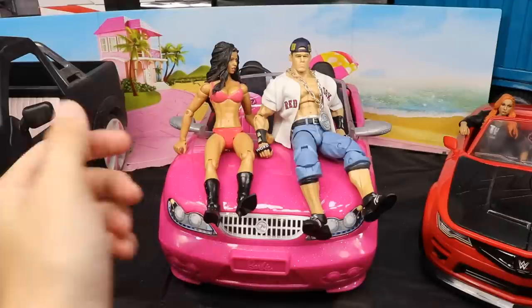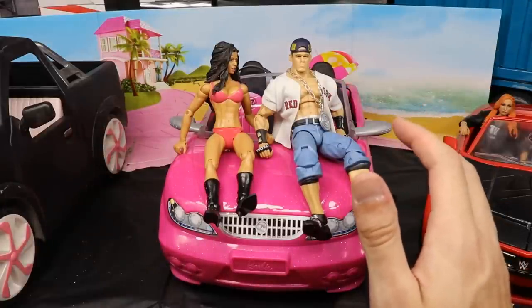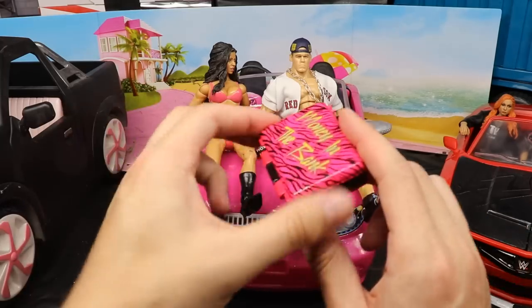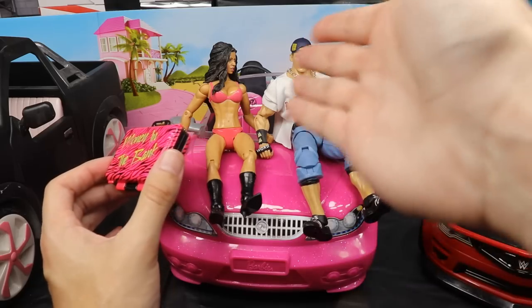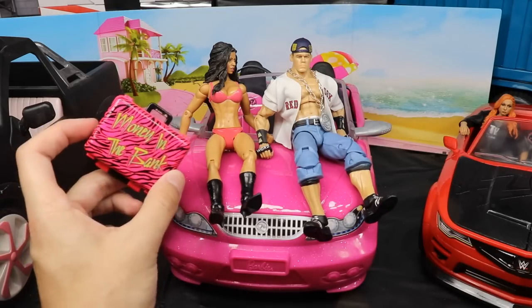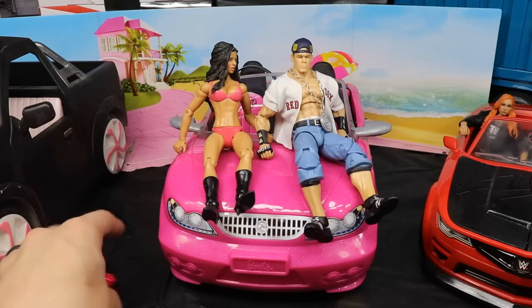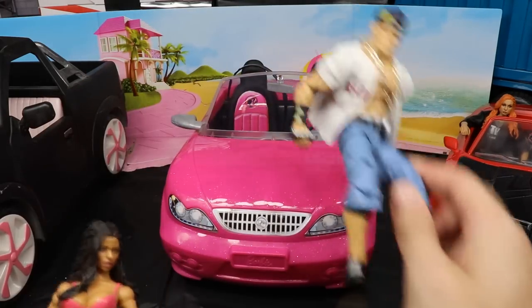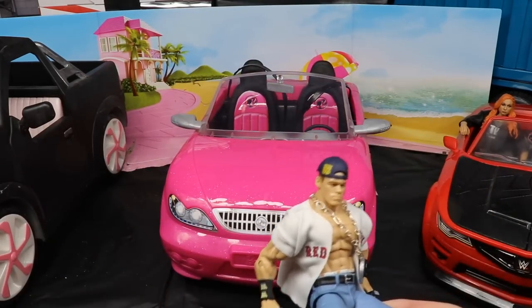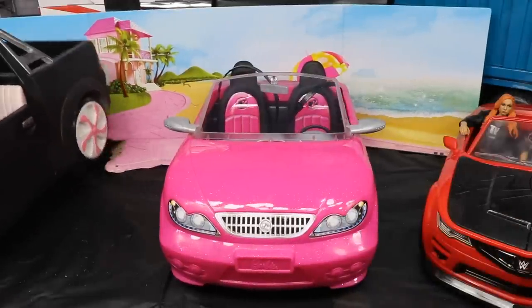We're also going to take a review of it — maybe you guys would want to pick it up for yourselves. We do have John Cena on here, the Doctor of Thuganomics, and I had his Money in the Bank briefcase sitting here but I figured the Candace Michelle figure would look better sitting on the hood with Cena. We'll probably put Cena in there to see how he looks behind the wheel, but let's get into the vehicle first and foremost.